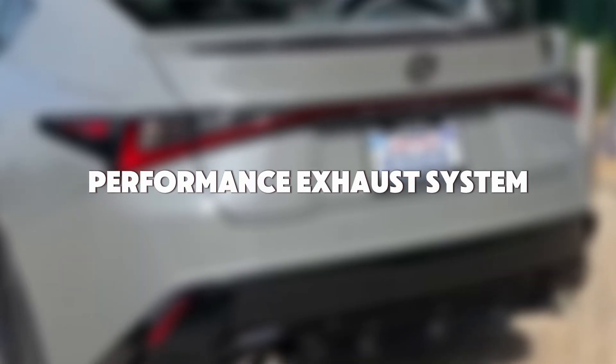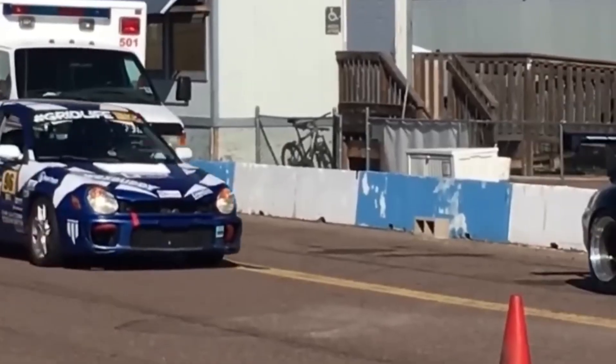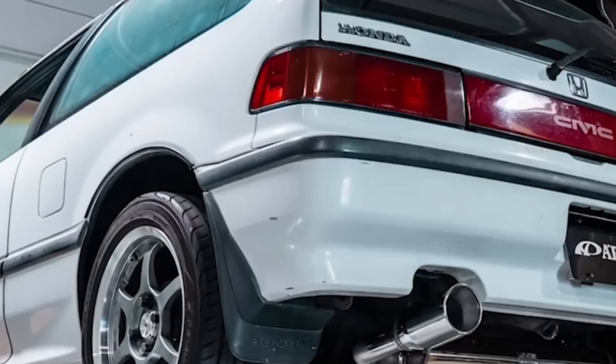Mod number 7: Performance Exhaust System. Ever tried driving with a clogged tailpipe? That's what your engine's dealing with on a stock exhaust: restricted flow, heat buildup, and wasted power. A performance exhaust system sets it free — better flow, less back pressure, and if you do it right, real horsepower. I've installed full exhausts on Camaros, WRXs, even old Civics. Every time the motor breathes easier. Pair it with a tune and now you're talking: torque curve smooths out, throttle response sharpens.